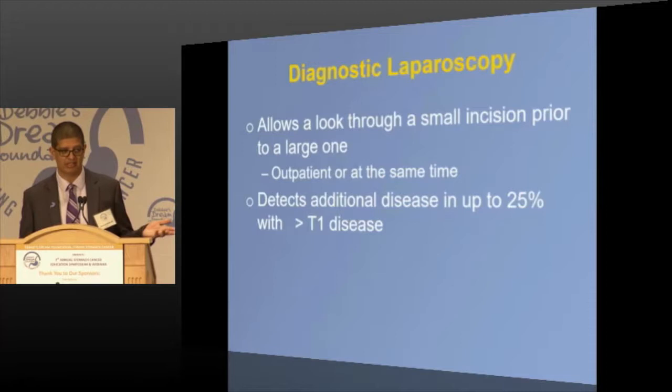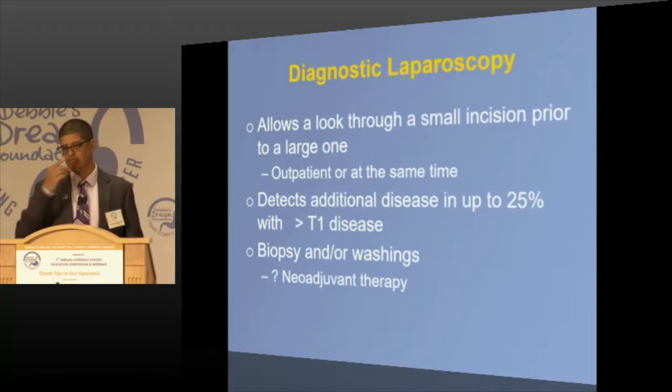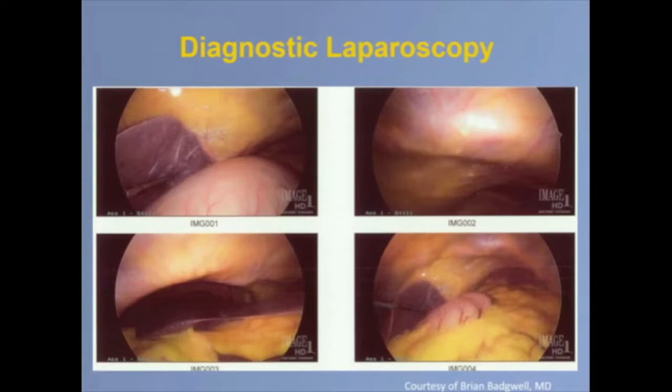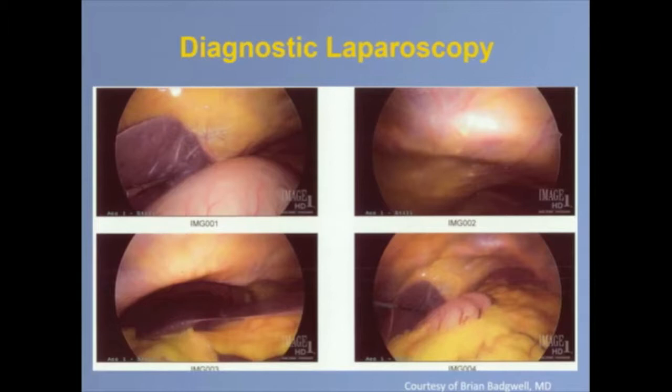We look around, take biopsies, and also do washings — where we put fluid into the abdominal cavity, take it out, and send it to pathology. If patients have spread of tumor cells outside the stomach, we may give them chemotherapy prior to thinking about surgery, because these patients are at higher risk for recurrence. Shown here is a picture from a colleague at MD Anderson — you can see the stomach as a bulge on the bottom, with the liver in the upper quadrant.